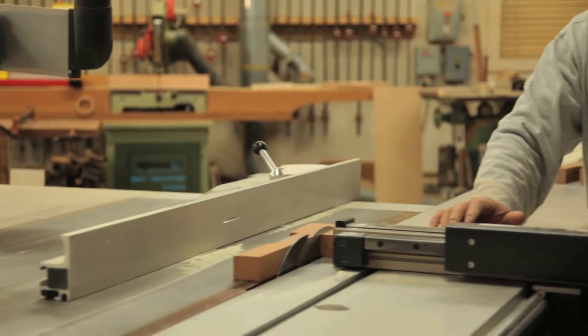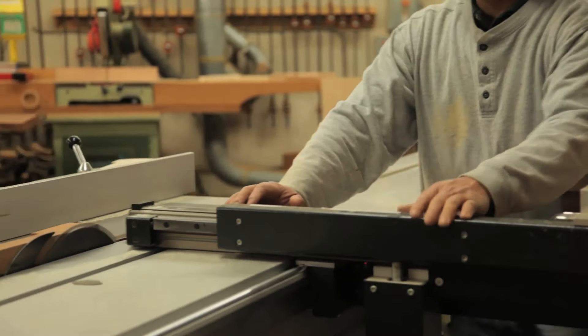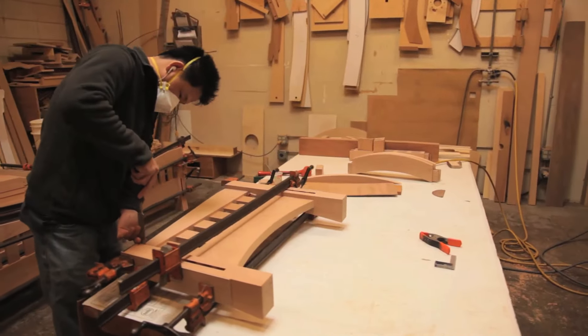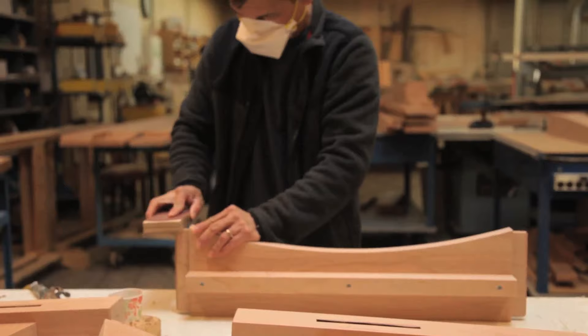Our shop is equipped with the most efficient woodworking machines available. These tools, combined with a mastery of hand tools, allow our craftsmen to create perfect parts and join them into heirloom-quality pieces.